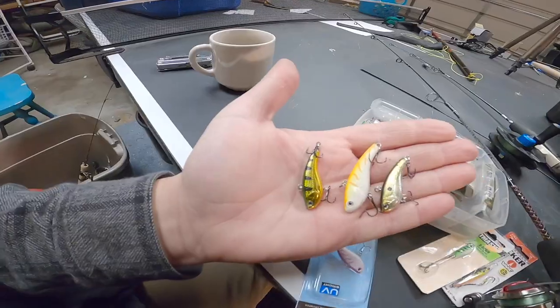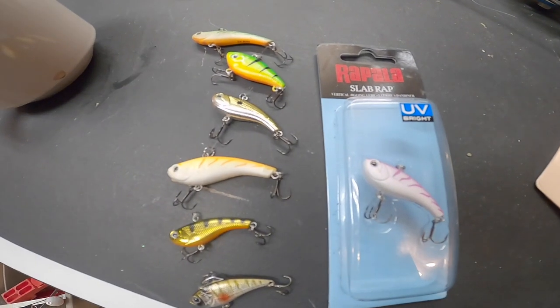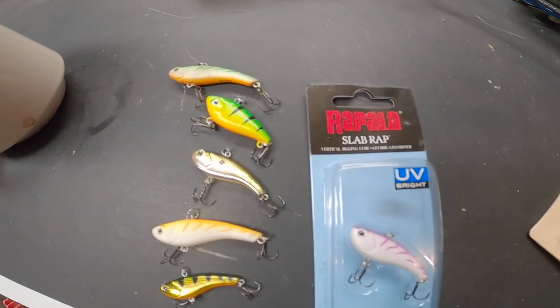This lure is what I would call a good search bait. It'll let us know if there are active fish. If you're dropping this down hole-hopping and you've got a Vexilar or some sort of flasher down there, pretty much everything will at least look at this. If there are active fish in the area, they cannot resist this. Maybe you don't have the hot glow color this time of year — you try to buy anything on Cabela's and it's out of stock. There are different variations of slab wraps in different sizes and colors.